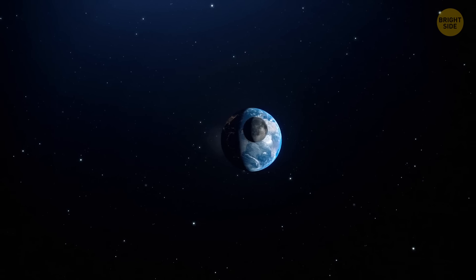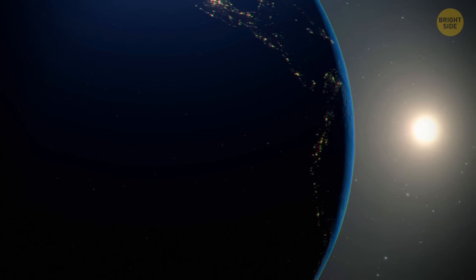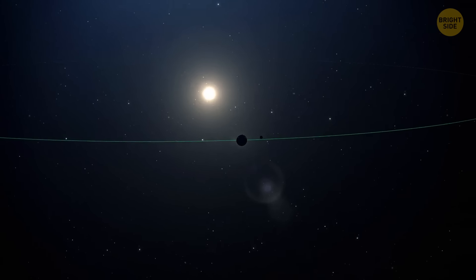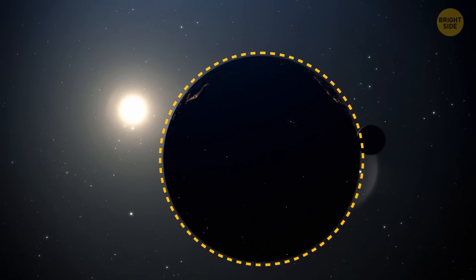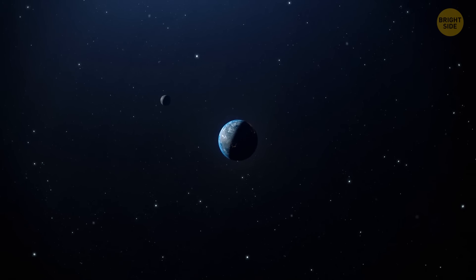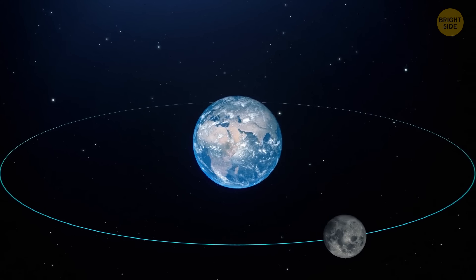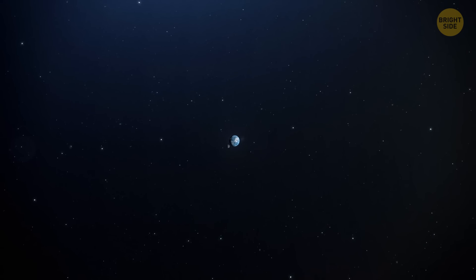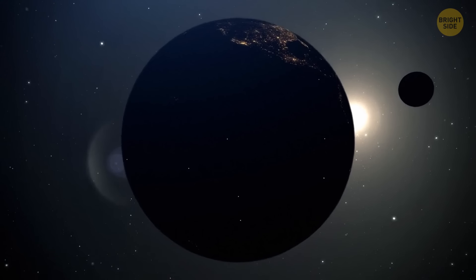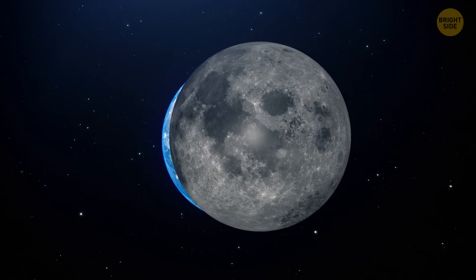These days, a more urgent question keeps astronomers busy: is the moon really Earth's satellite, or are these two twin planets? The moon is big compared to our planet — about one-quarter of Earth's size — so some experts refer to our planetary system as a double planet. According to the International Astronomical Union, a planet orbits the sun, is massive enough to have a nearly round shape, and has cleared the region around its orbit. The system's center of gravity, called a barycenter, is inside the Earth — so at the moment we can't say we live in a twin planet system. The moon is the satellite of our planet.